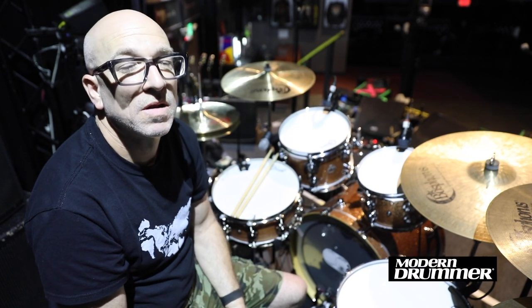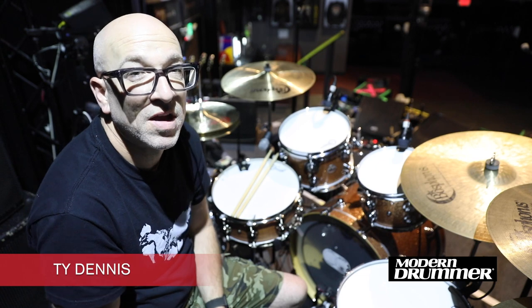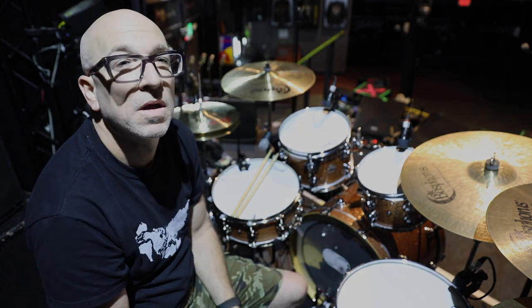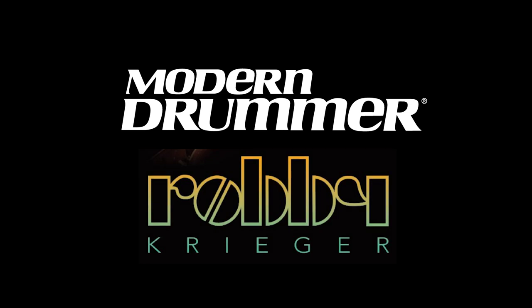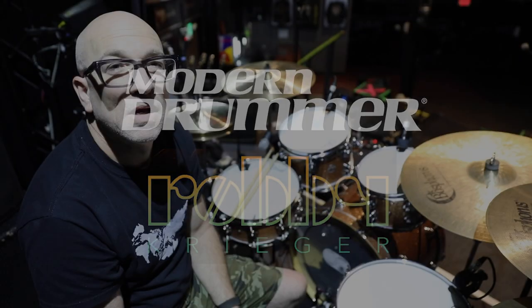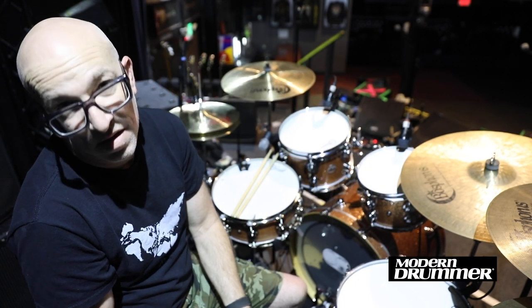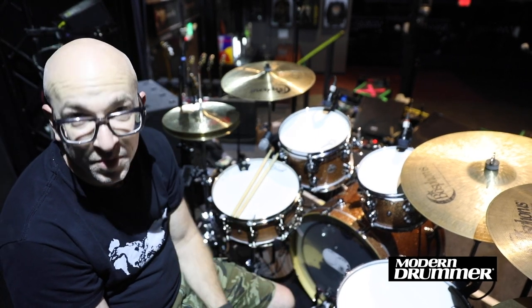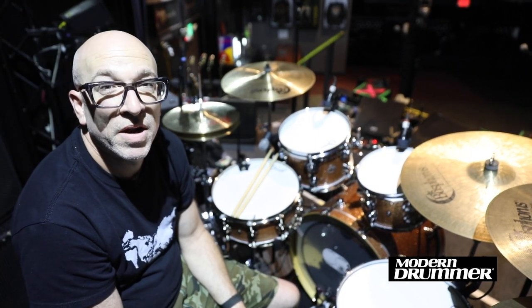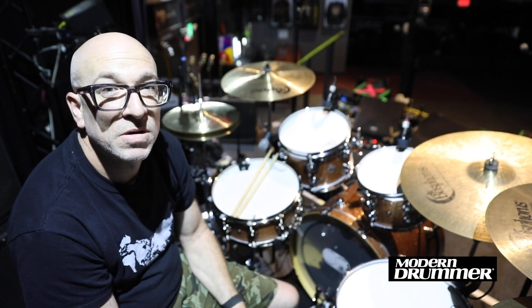Hey everybody in Modern Drummer World. Ty Dennis coming live to you from the famous Whiskey A Go Go, Hollywood, California. Night two, playing with Robbie Krieger. You all probably know the Doors history in this venue, so some definite mojo in here when we're playing. We played a great show last night. Tonight's show number two.